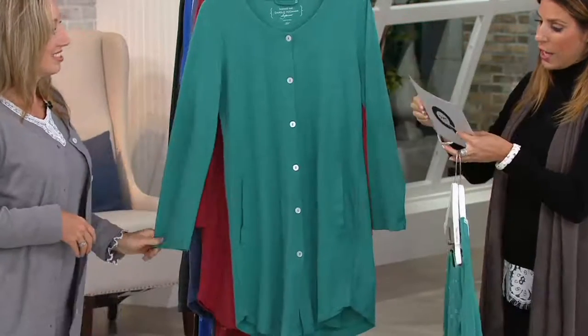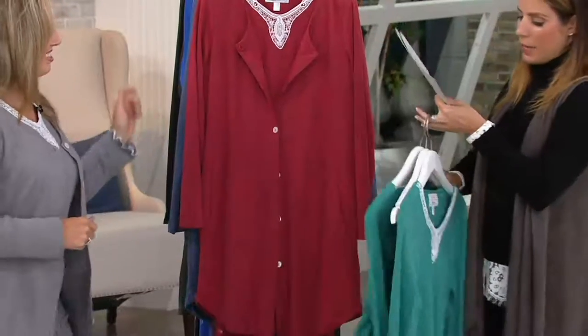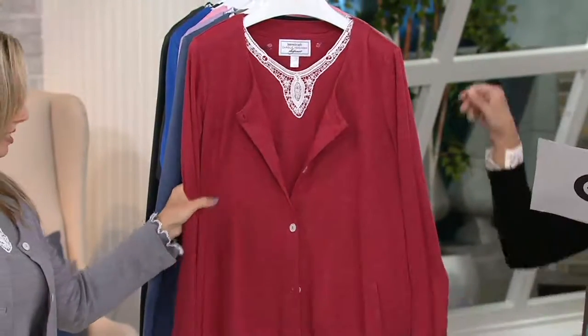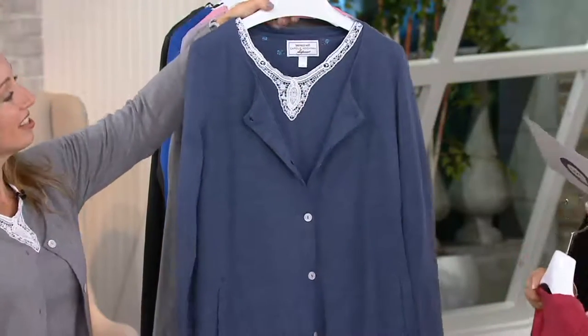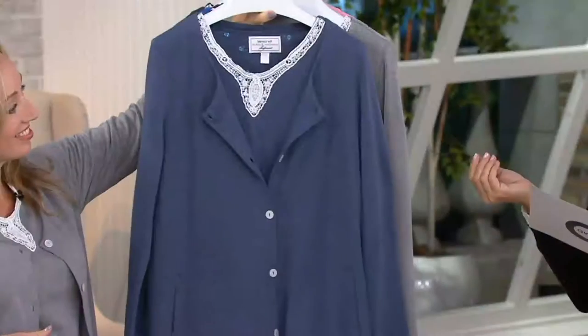The color you're looking at here is our green. And then we have it in the red — I love the red, picture perfect for Christmas. This one is our navy, which is a soft denim look — slightly heathered. I love this one.